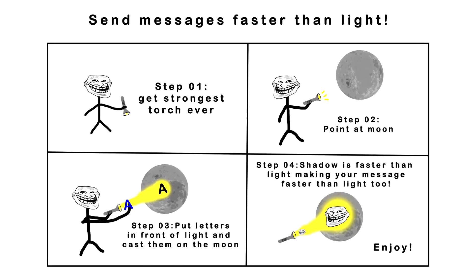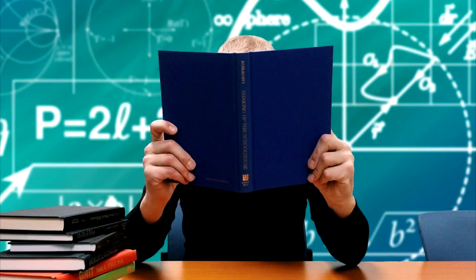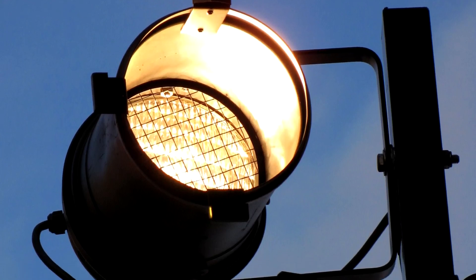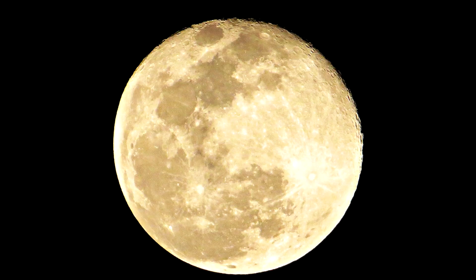This gives 'nothing is faster than light' a whole new meaning. This panel proposes a faster than light communication method. By using the world's brightest flashlight and some shapes, messages could supposedly travel faster than light.